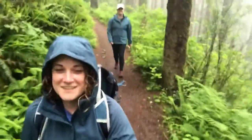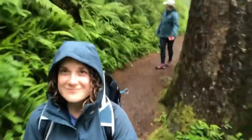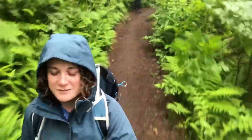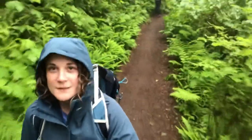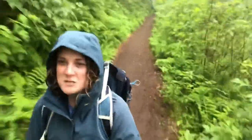This hike is amazing. This is so cool. We're barely into it and it's just amazing. Oh my gosh. Cape Lookout State Park.